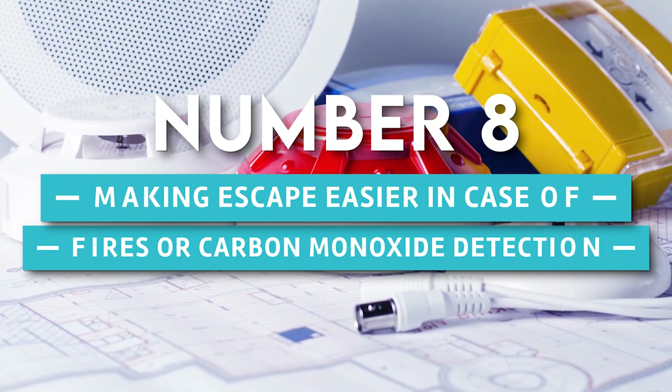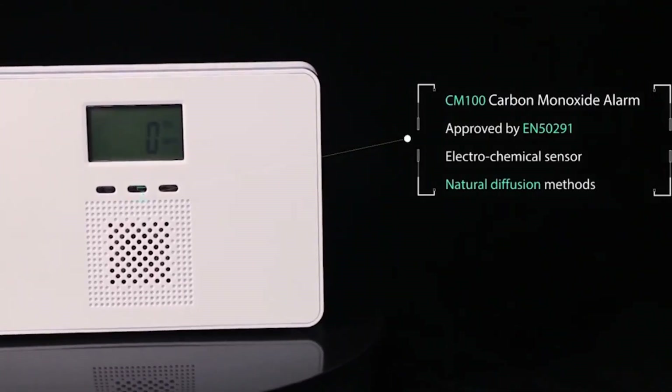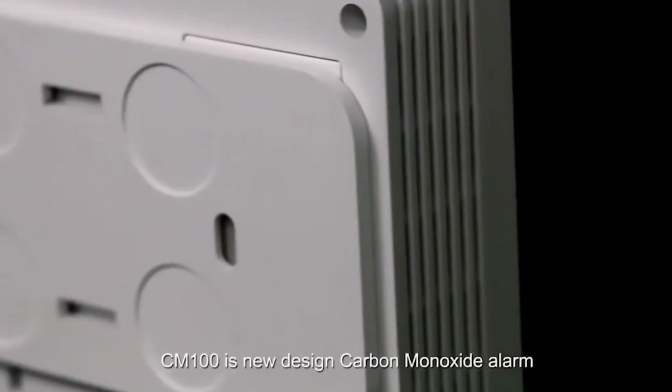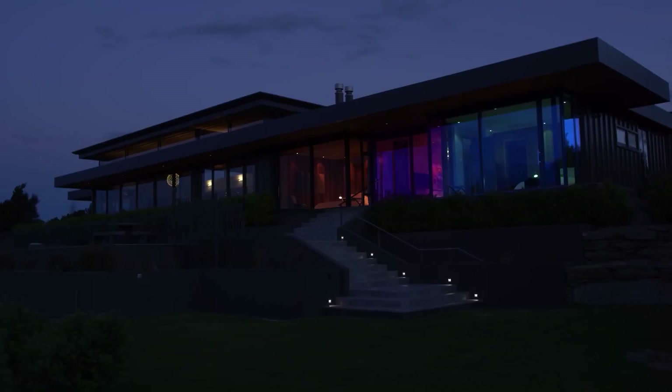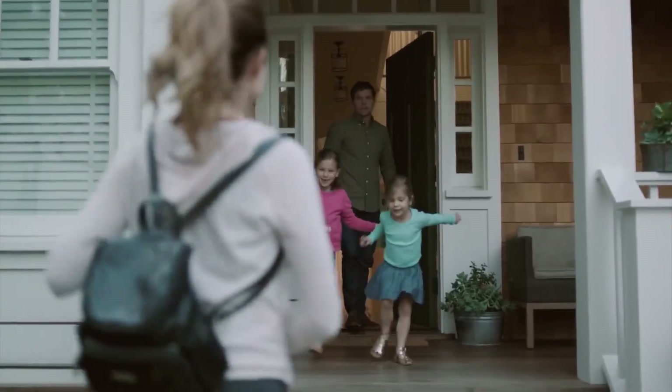8. Making Escape Easier in Case of Fires or Carbon Monoxide Detection. Suppose sensors in your home detect unsafe amounts of carbon monoxide or excessive heat. In that case, home automation enables you to instantly unlock doors and turn on lights. By doing this, you'll be able to prevent disaster and safely leave the house.